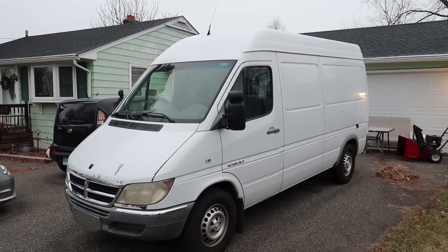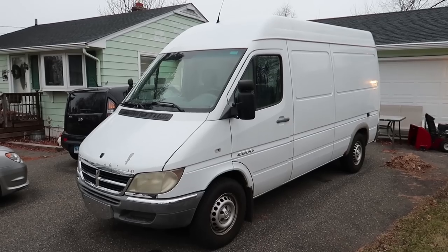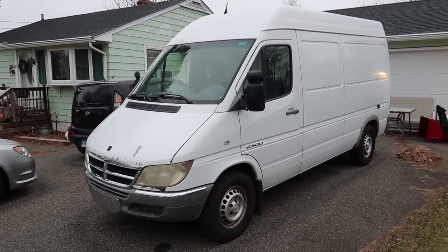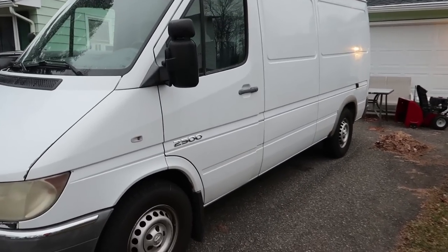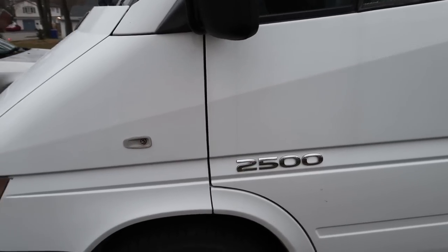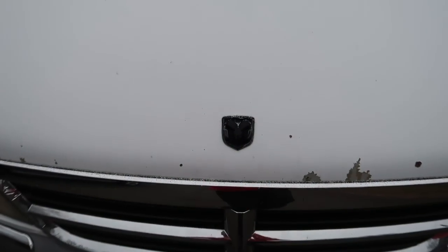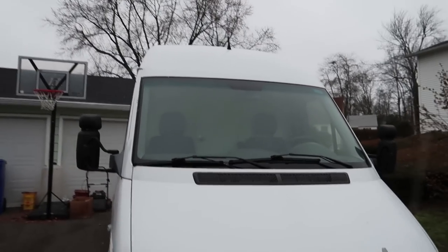All right, here she is. It is cold and snowy outside, but this thing can drive through almost anything, I think. Let's take a look at it. It is a Dodge 2500, I believe. I really know nothing about cars. There is the Dodge logo. Here is the van.